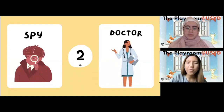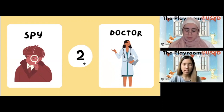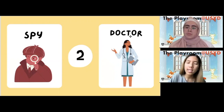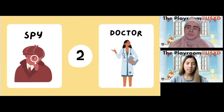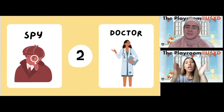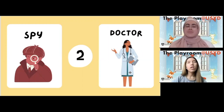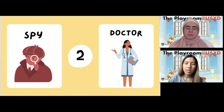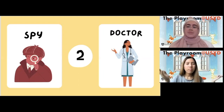We're looking for a word with two syllables, so spy doesn't work. Let's try the next occupation — she's a doctor, isn't she? Let's clap to see how many syllables are in the word doctor. Can you give it a try? Doc-tor — that's two claps, so how many syllables is that? That's right, that's two syllables! So the word with two syllables is doctor.